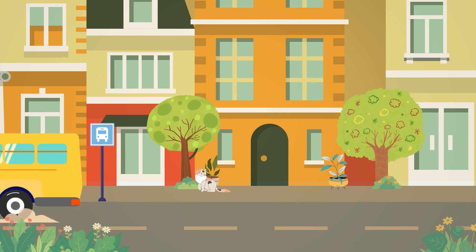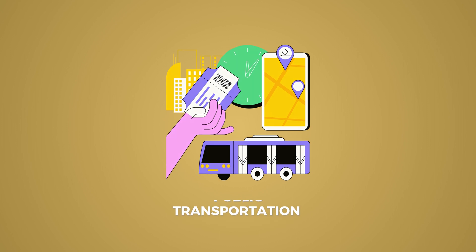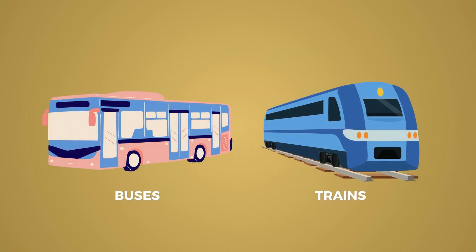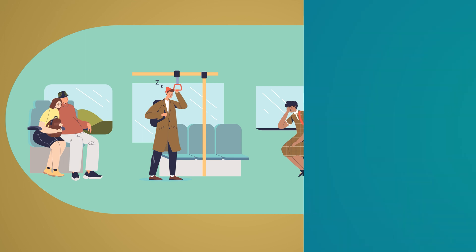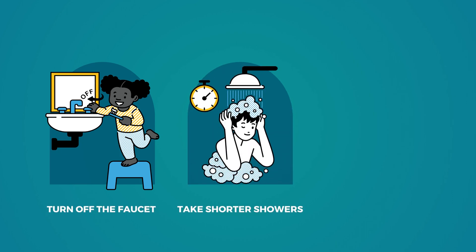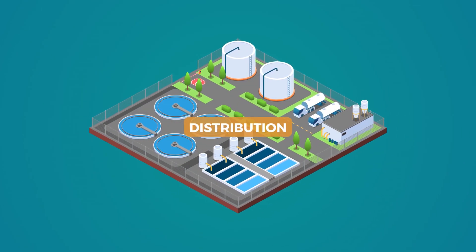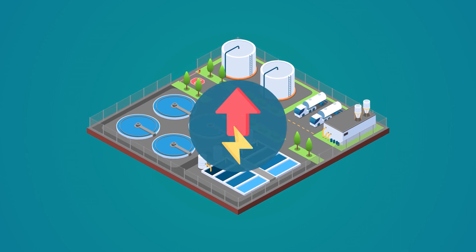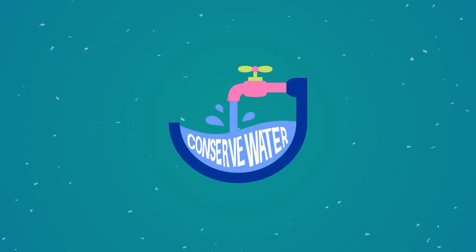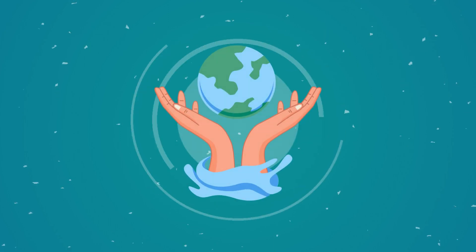Sustainable Transportation: To reduce the number of private vehicles on the road, public transportation such as buses or trains is a sustainable option for longer journeys. Water Conservation: Save water by turning off the faucet while brushing your teeth, taking shorter showers, and fixing leaks. The production, treatment, and distribution of water require significant energy inputs — by conserving water, we can reduce the energy needed for these processes, resulting in a decrease in greenhouse gas emissions.